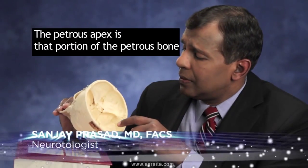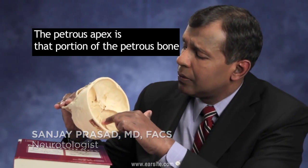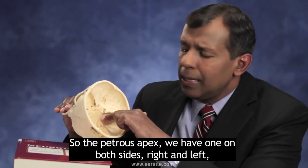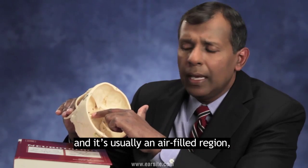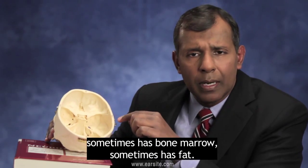The Petrous Apex is that portion of the petrous bone behind the inner ear. We have one on both sides, right and left, and it's usually an air-filled region. Sometimes it has bone marrow,